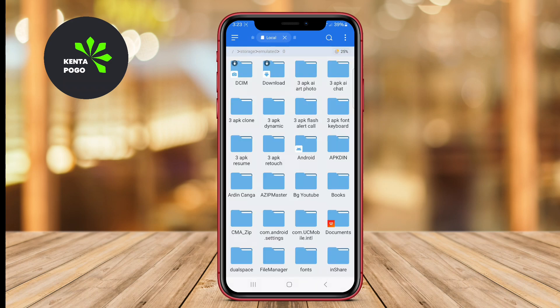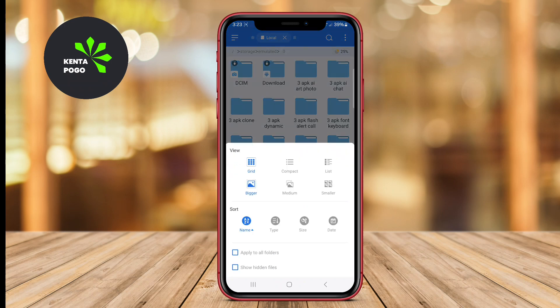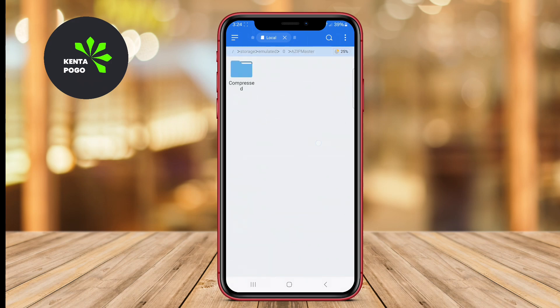Its dual-pane view facilitates easier navigation and file transfer, making it especially useful for users who frequently move files between different locations. With its focus on straightforward functionality, X-File Manager is perfect for those who want a hassle-free file management experience.